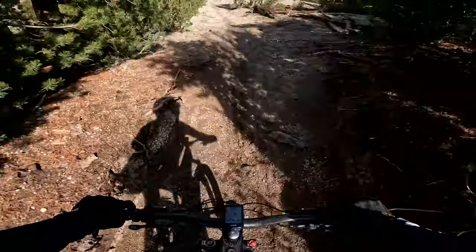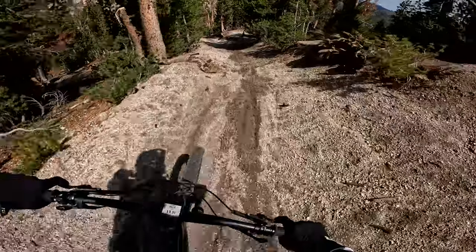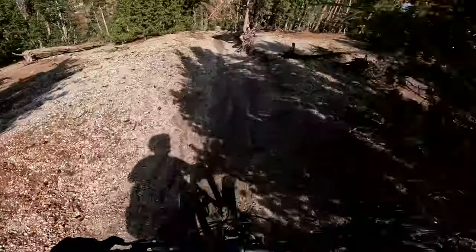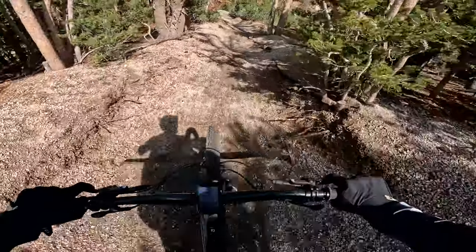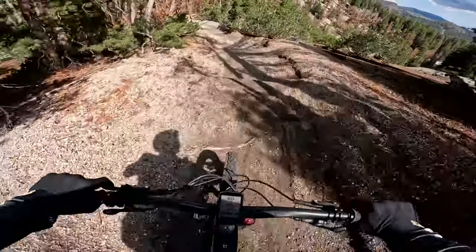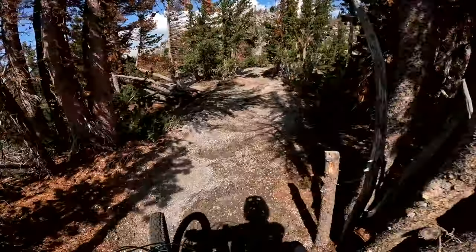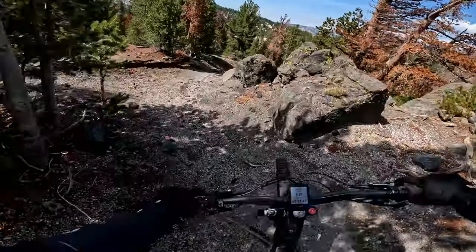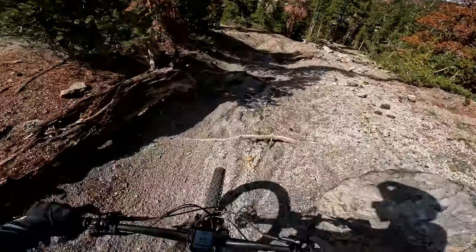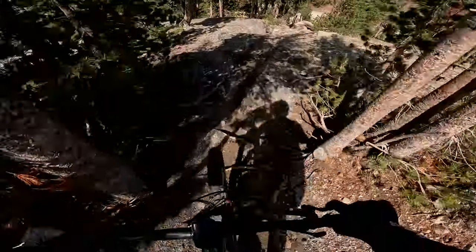So walked one little section. It's my first time down it this year, and I think I maybe rode it once last year. But I'm definitely getting some trouble on that if you're not watching it. And then a little rough here, into a little rock.